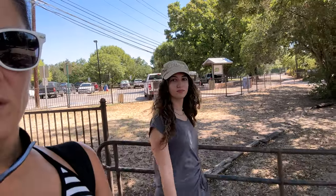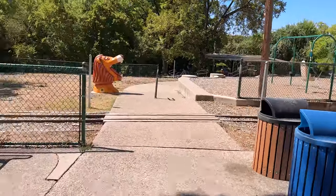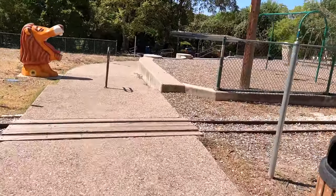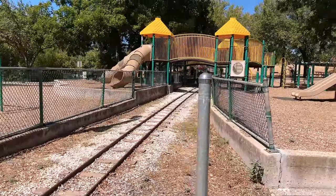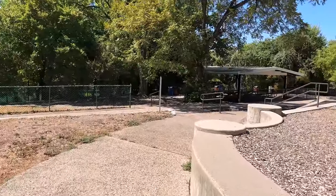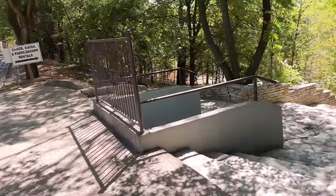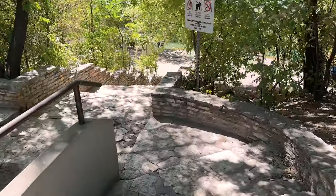Guys, we are at Zilker Park and we are going to go paddle boarding, but she likes canoeing. We want to show you guys what it looks like. They're actually going to bring the train back — they had to put it to rest, but they're working on bringing the Zilker Zephyr back.